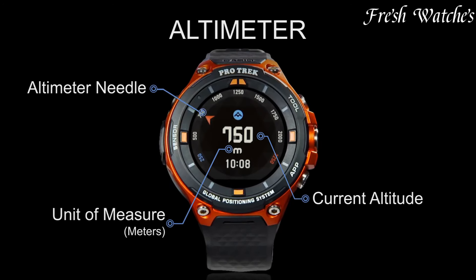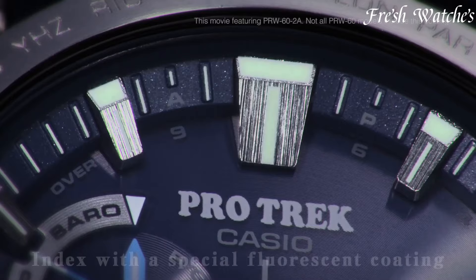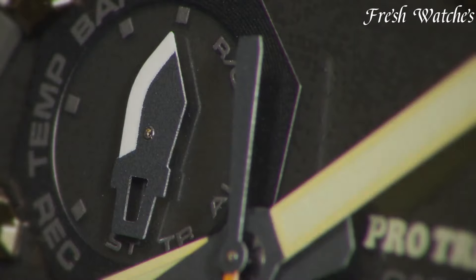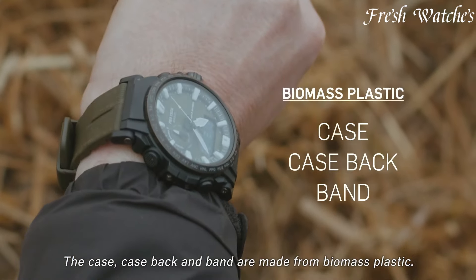Casio ProTrek watches: a fusion of ruggedness and innovation. For avid adventurers and nature lovers, Casio ProTrek stands as a trusted choice. Combining advanced technology with a robust design, these watches offer features like solar power, GPS, and water resistance.